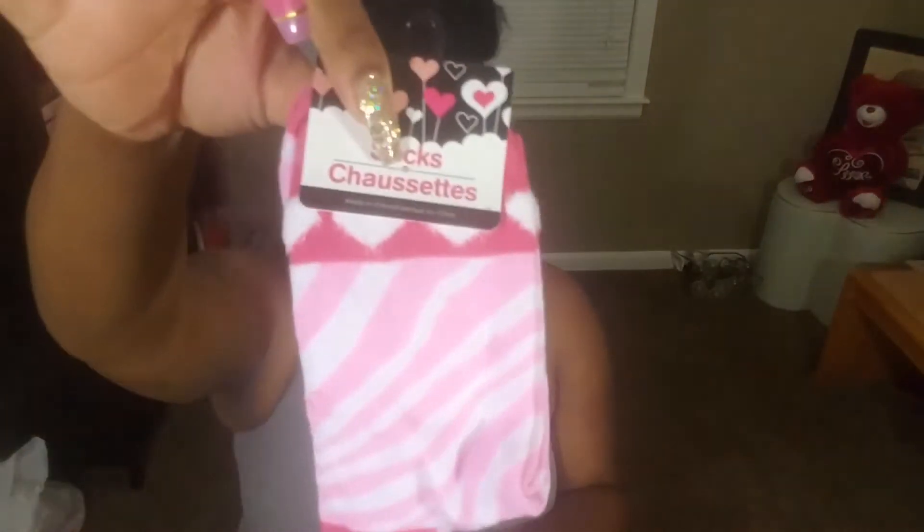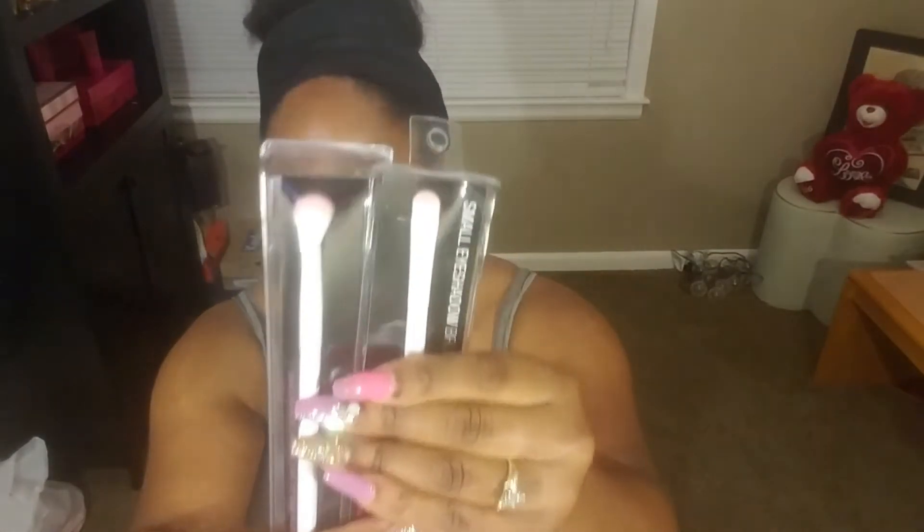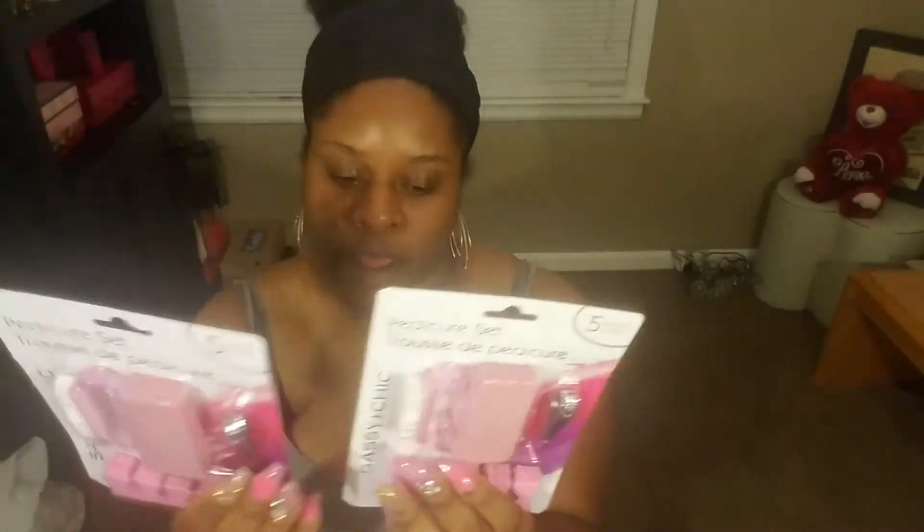I did grab some socks in a cute little pattern. I got some more cotton pads for when I use my witch hazel on my face. I also picked up two Wet n Wild brushes — one is a small eyeshadow brush and the other is a crease brush. I already have the contour brush. For the girls, I got pedicure kits so they each have their own and don't have to share — I got them both pink so there wouldn't be a fight.